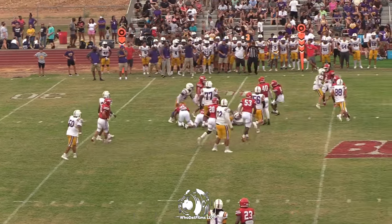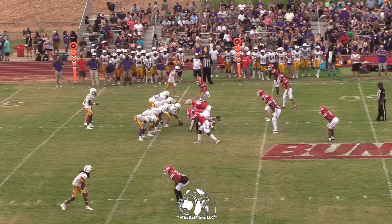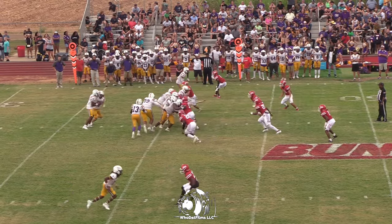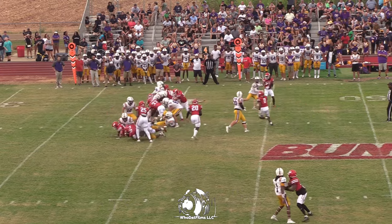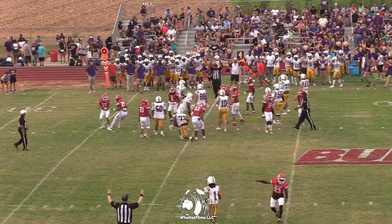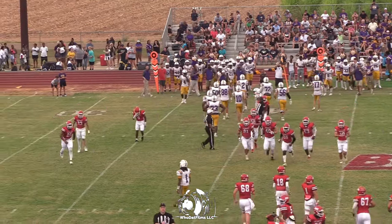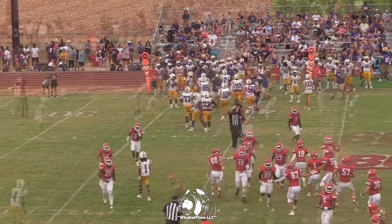Bryant takes a handoff off the left side and he may have squeaked out a yard. Panthers shut it down. Luke Melvin, number 33, makes the hit. How about a big hand for that big Tigers defense.